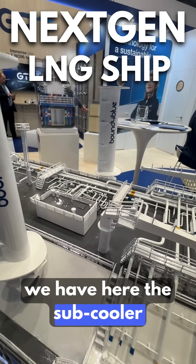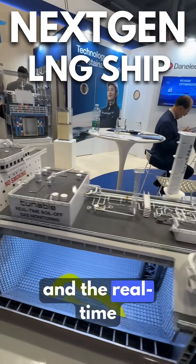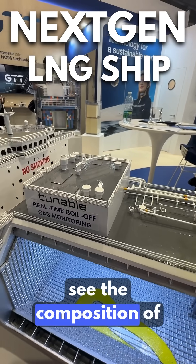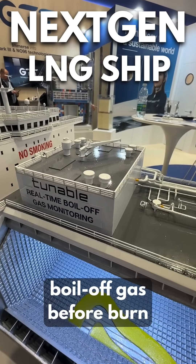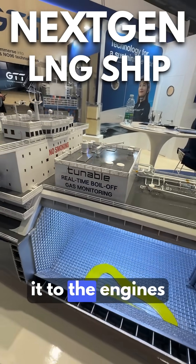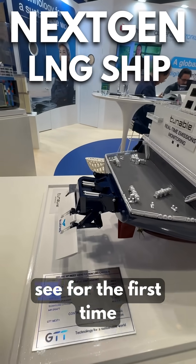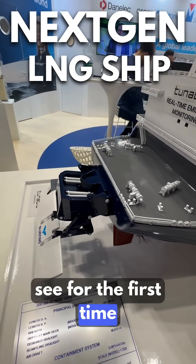We have the subcooler and real-time boil-off gas monitoring to see the composition of boil-off gas before burning it to the engines. And we have this new innovation that I'm seeing for the first time.